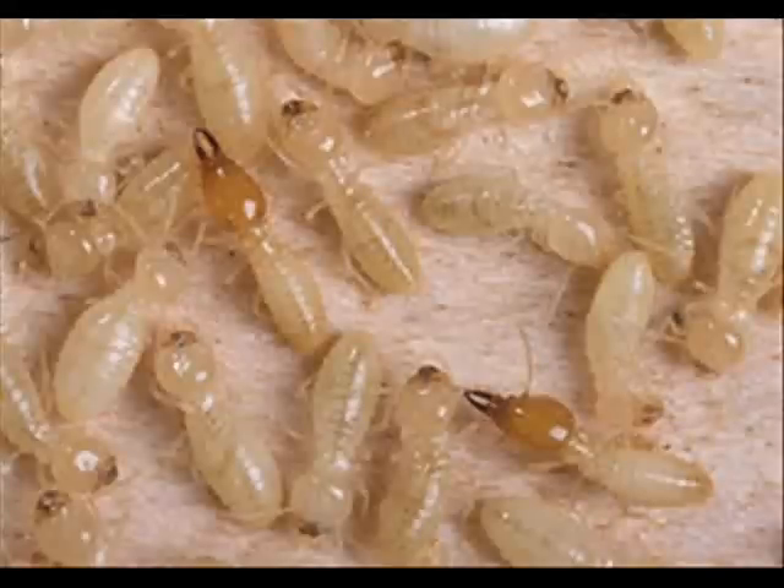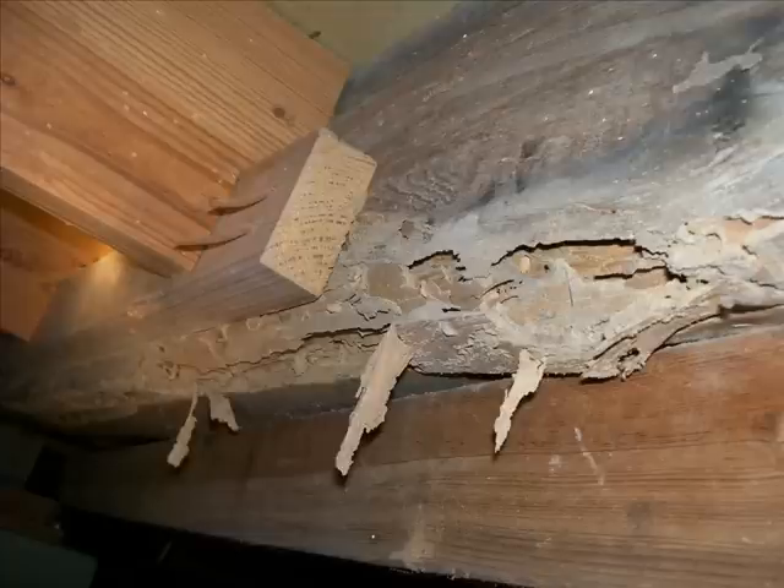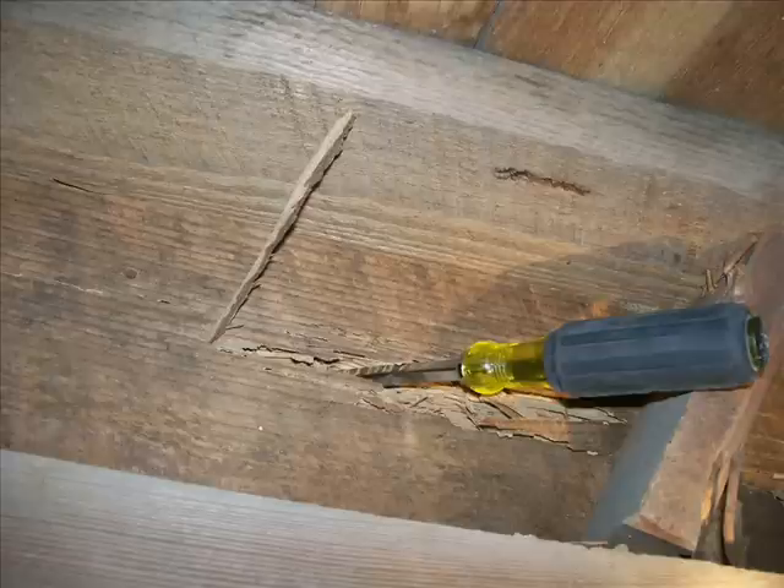Subterranean termites are one of the most destructive wood-destroying insects in the United States. They cause billions of dollars of damage each year — more property damage than is caused by fire and wind storms combined.